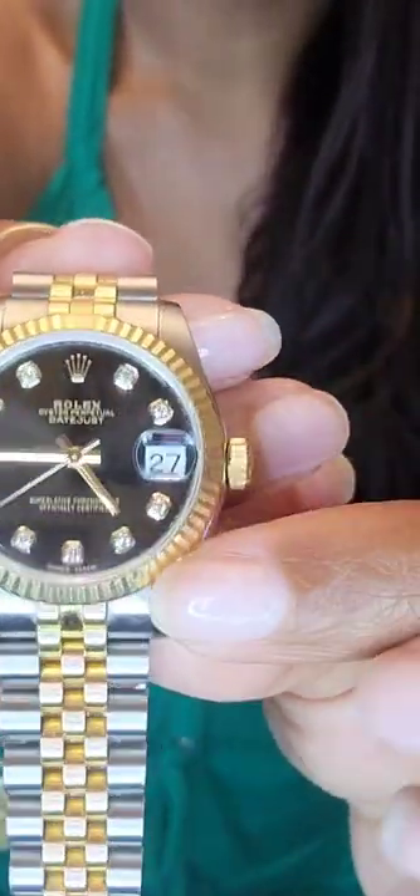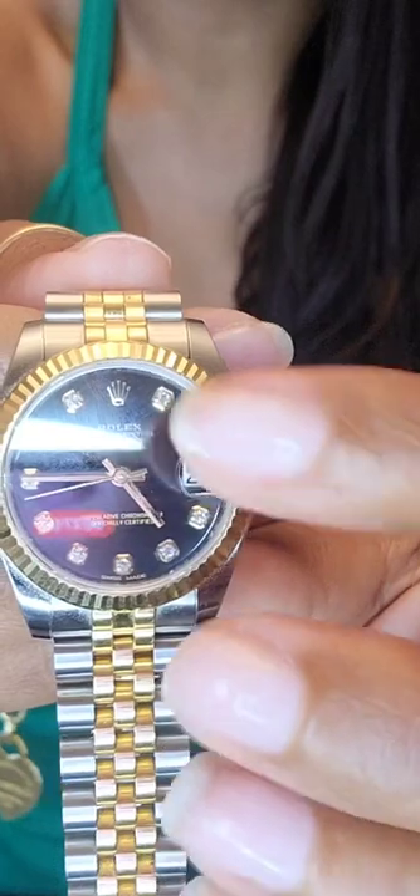When you get the jubilee bracelet, that's considered an upgrade. The two-tone gold — whether yellow or rose gold — is an upgrade. The fluted bezel is an upgrade. The diamonds at the number markers are an upgrade. The black dial is also an upgrade. All of these details add to the cost of the watch.